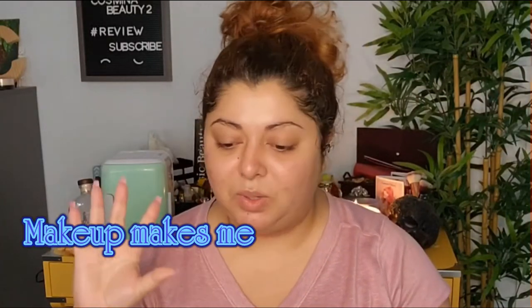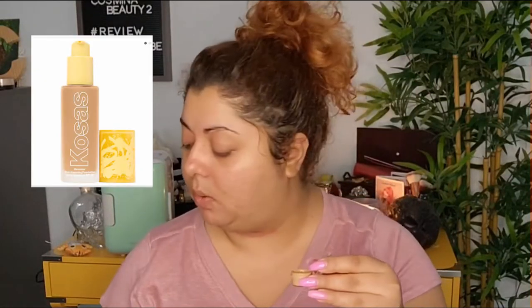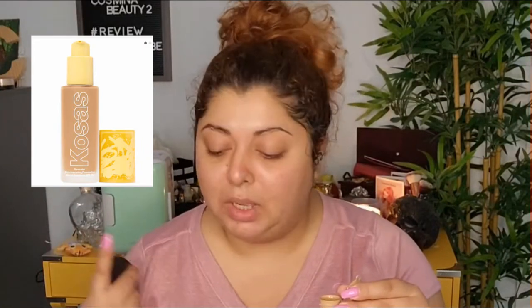Because I am under so much stress, I decided to create this video to take my mind off of things. I have this foundation in shade 280, MTN — I'm assuming that's medium tan neutral. So we're going to go through this together.